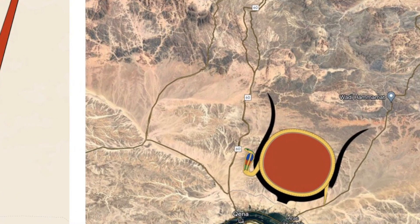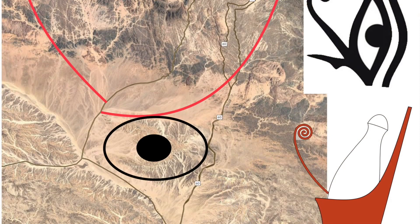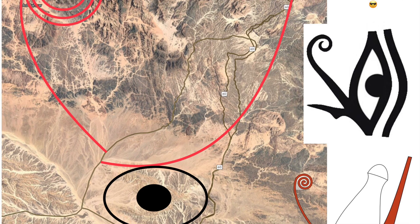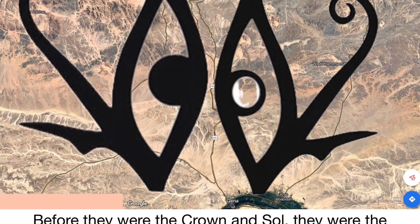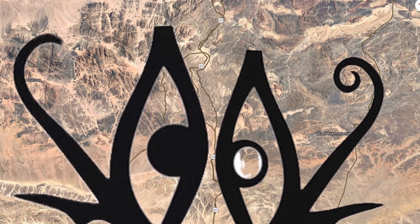Before it was the Double Crown of Egypt, this area was another symbol — the Eye of Ra. Isn't that just beautiful? So this is how they are related: the Eye of Ra was changed into the Double Crown of Egypt. The Eye of Ra is on the left side of the road to the Red Sea, and the Eye of Horus on the right side.